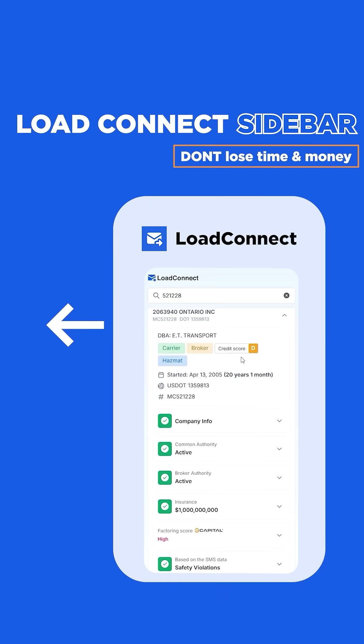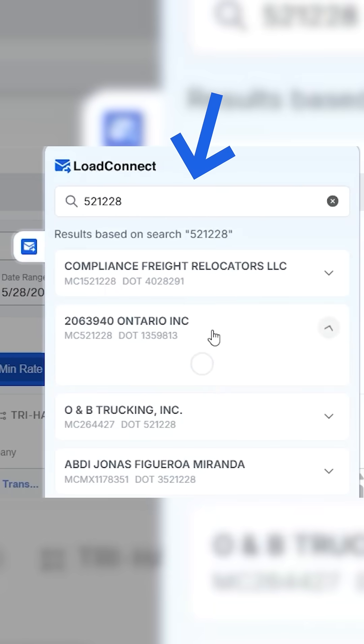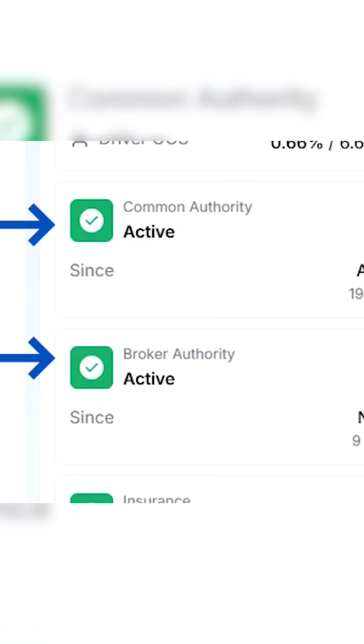And lastly, this Chrome extension has a really cool sidebar. When people are calling you for your trucks, all you have to do is type in a broker's MC number and you will have all the information about the broker — credit score, average days to pay, and if they have a broker authority.